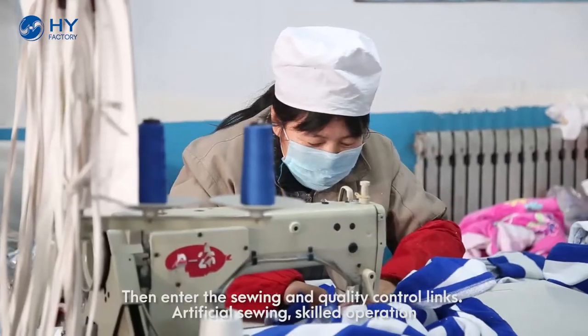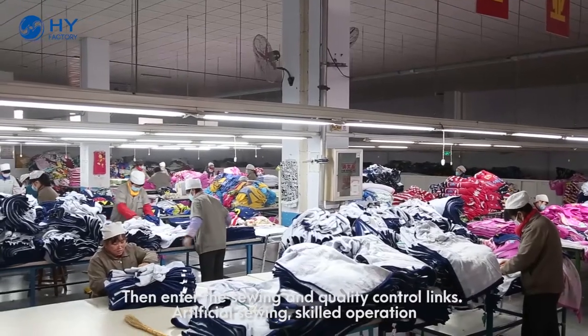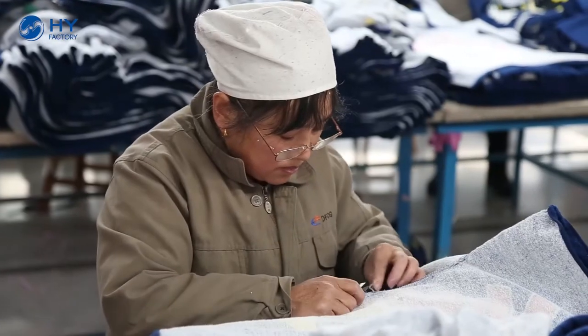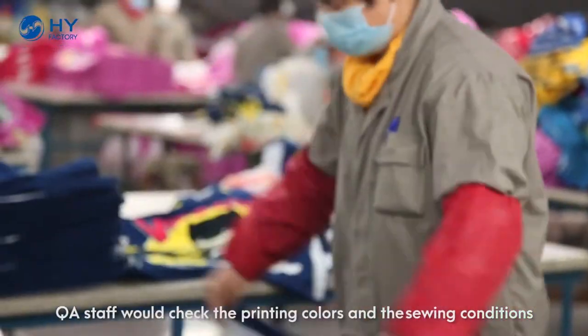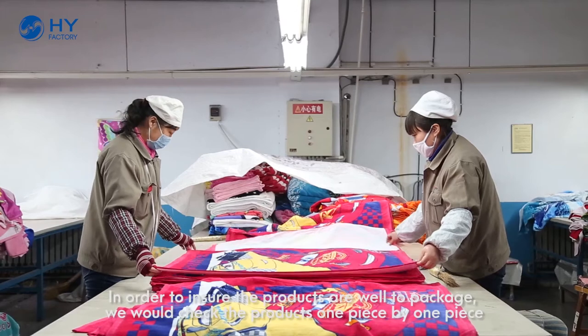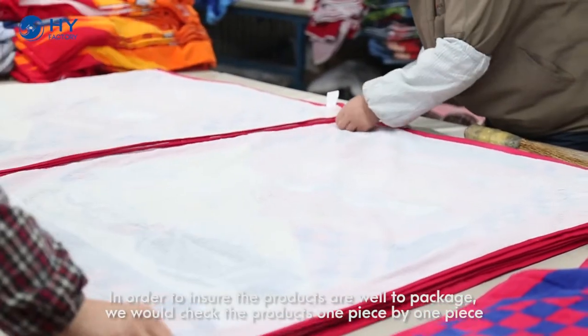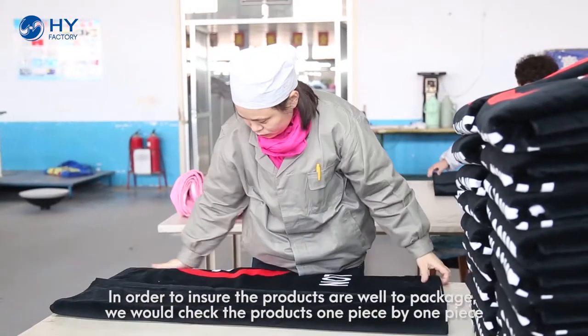Then we enter the sewing and quality control links — artificial sewing and skilled operation. Quality staff will check the printing colors and sewing conditions. In order to ensure the products are well packaged, we check the products one piece by one piece.